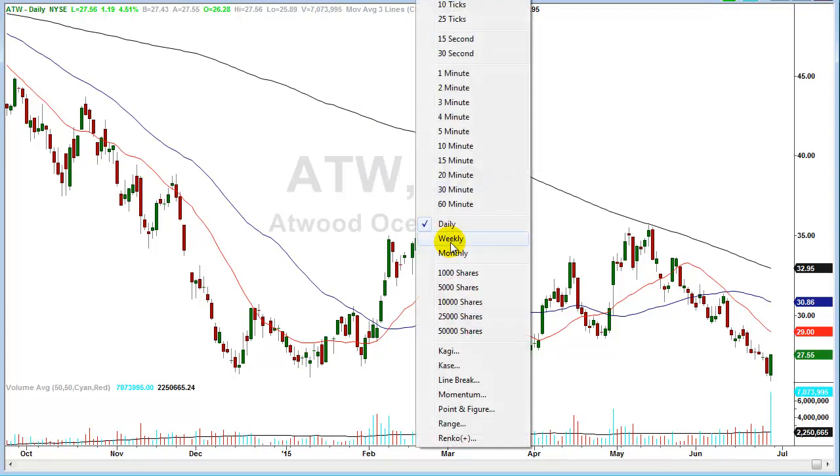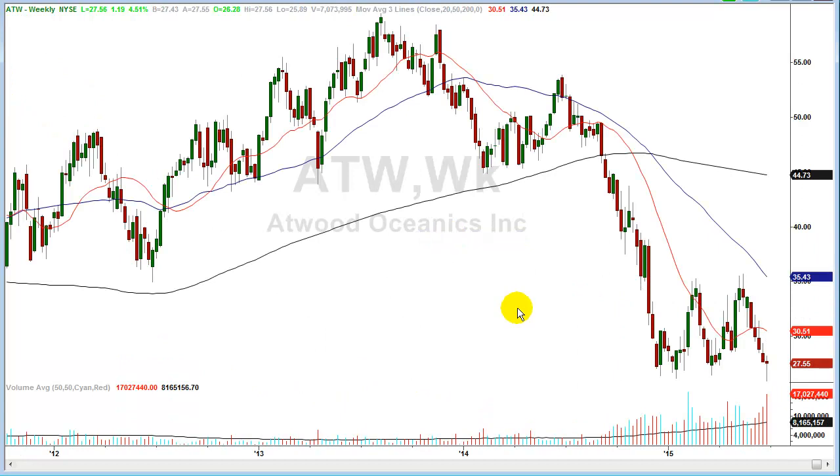Going back to the weekly chart, we had seven really down weeks. If you can just anticipate this stock recovering some of its oversold condition, it's going to want to get to the 20-period moving average right here at $30.51. That's basically three dollars up from where we are — a nice gain. That's how you identify and trade lows in the market with something to trade against.